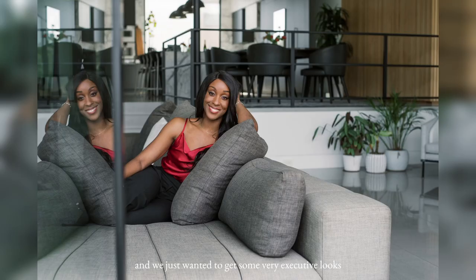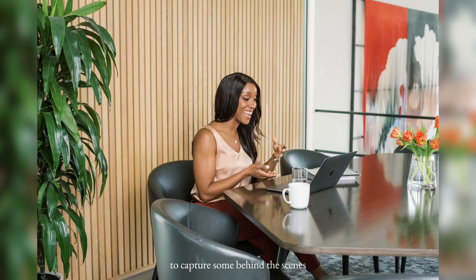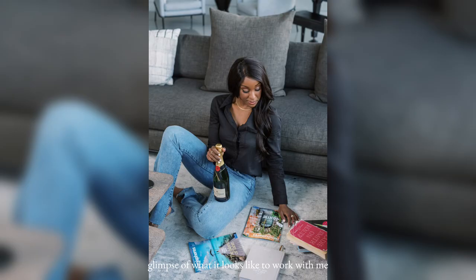These were some of my favorite images that we captured — we just wanted to get some very executive looks. And there you go, this is what a full day looks like working with me. I had an assistant with me as well to capture some behind the scenes that we also sent to my client Allison.